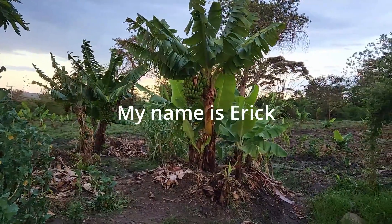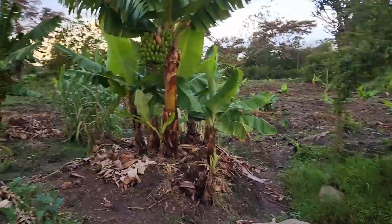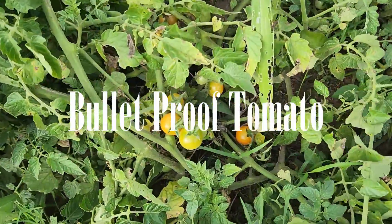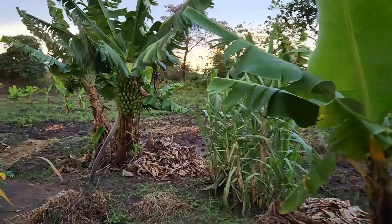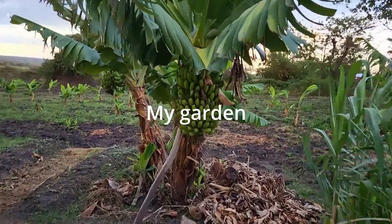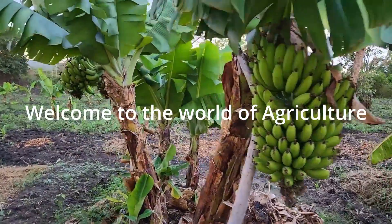Hello everyone, my name is Eric and welcome to another episode. Today we are going to talk about the bullet proof tomato. I got this idea once I visited my garden, and I thought it would be great for you to get the knowledge about this. So welcome to the world of agriculture.